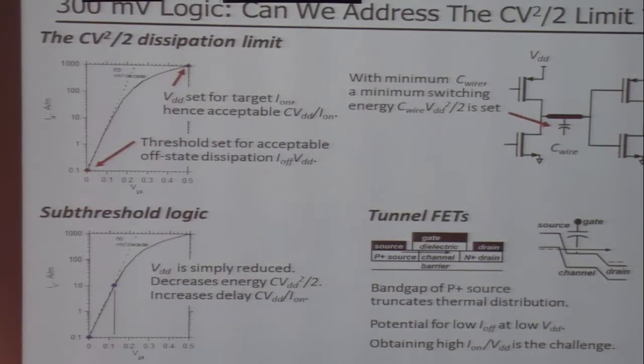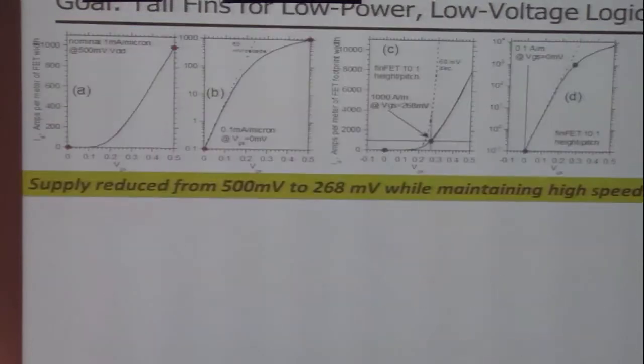The second thing you can do is use this increased area to simply turn down the supply voltage. To bring ourselves to the issue of subthreshold logic: we drop the supply voltage and suffer reduced on-current. Tunnel FETs are another way of addressing the problem, getting high on-currents. If we've increased the surface area relative to the IC footprint area by a factor of 10, then we can reduce the supply voltage from roughly half a volt to slightly below 0.3 volts and get the same on-current and off-current — not per unit transistor channel width, but per unit die area.